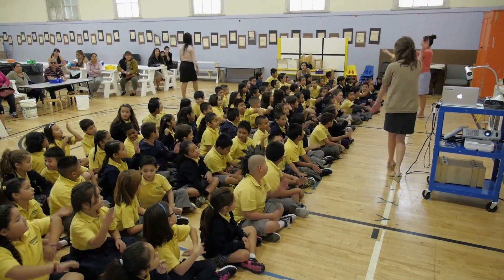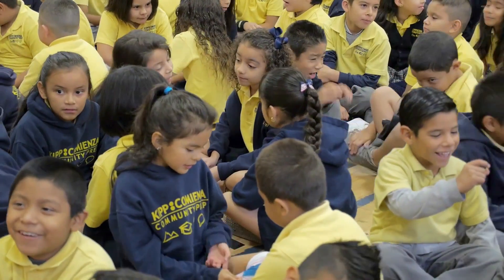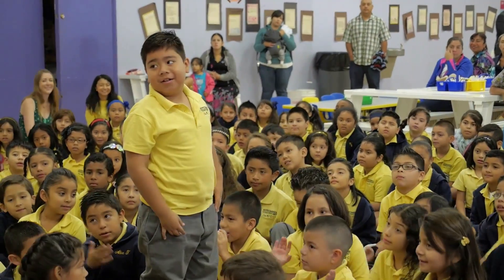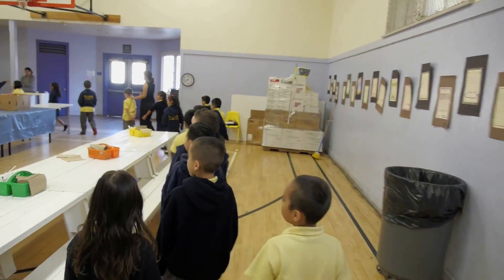For kindergarten through second grade students, their day then goes into morning meeting and it's really a time for them to start the day as a community. They greet each other and go through different activities to build culture and community. And from that moment on, it really becomes an individualized program for each child.